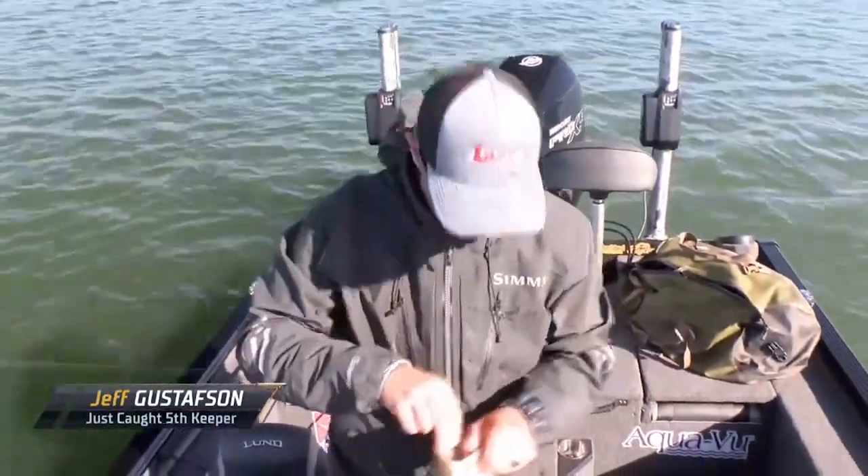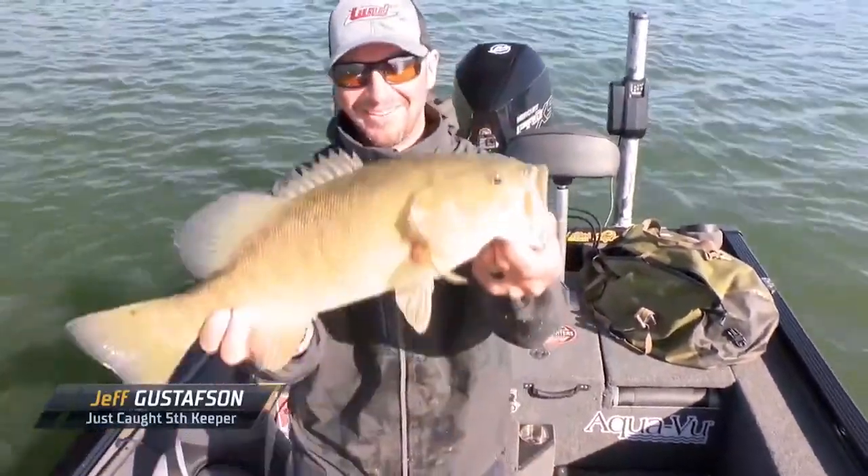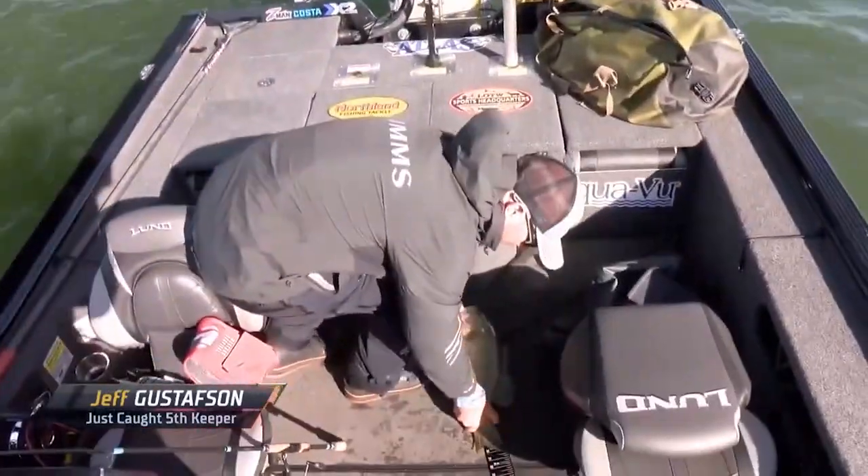That's ten. Five to go, baby. Oh yeah. That's a proper one. Ha-ha! Mr. Fatlips. 20 inches.